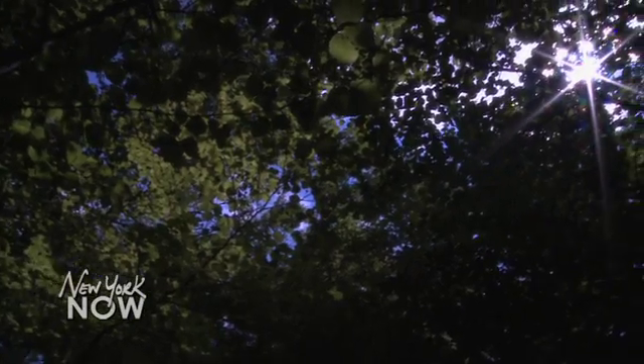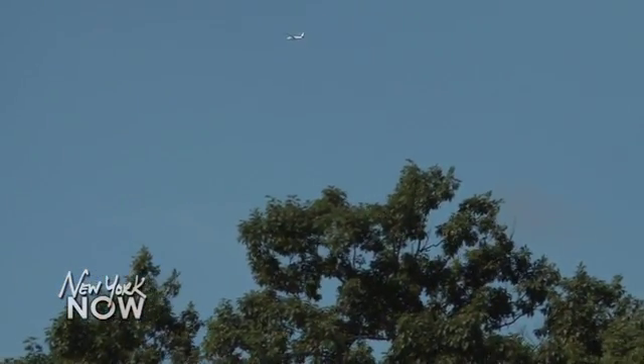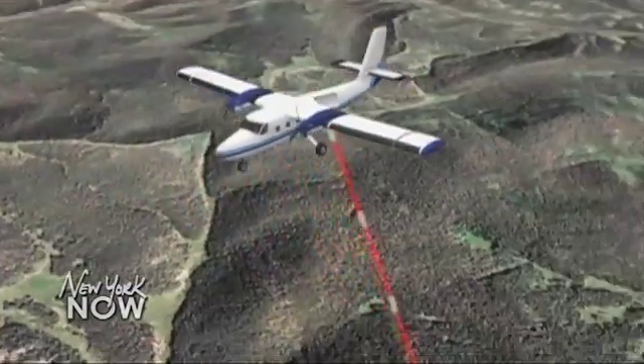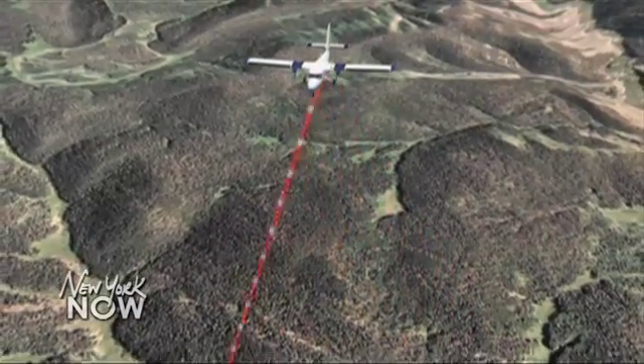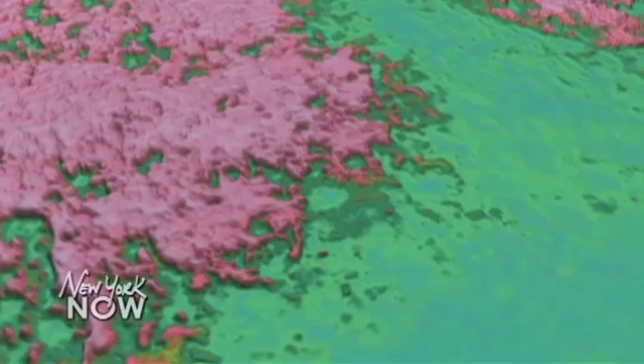From a global warming standpoint, a concern is what happens to all those trees — you have dead trees that are going to decay and maybe release carbon into the atmosphere. So there's fear not just that you're losing really pretty trees that help shade the forest, but there are other implications if those trees die. The plane flies overhead in late summer when the leaves are at their peak. The laser scans the landscape and can tell how tall the trees are, while the imaging spectrometer can spot changes in the health of the canopy.